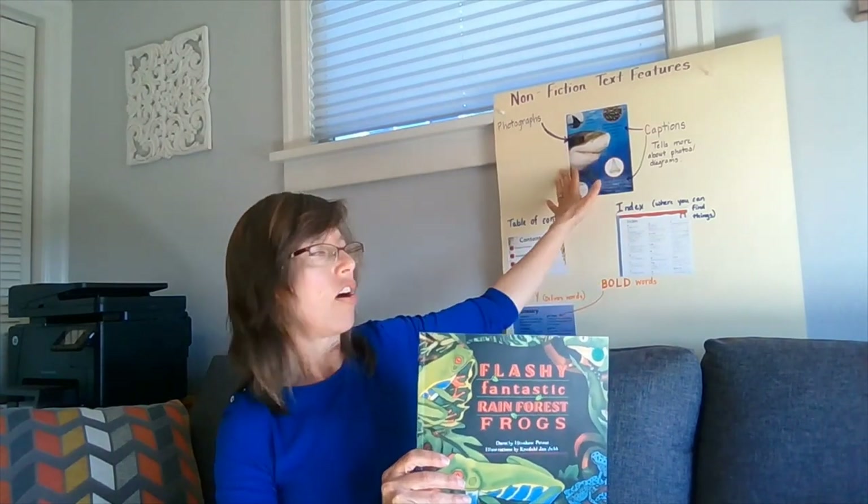In today's book, you're going to hear expository nonfiction text called Flashy Fantastic Rainforest Frogs, written by Dorothy Hinshaw Patton and illustrated by Kendall Jan Jupp. In this expository nonfiction, you're going to hear a lot of true facts about rainforest frogs, but you won't necessarily find a lot of the text features that are on our chart. The illustrator, instead of using photographs, has chosen to draw and paint things.